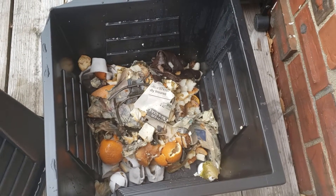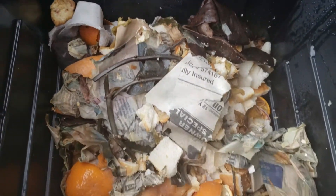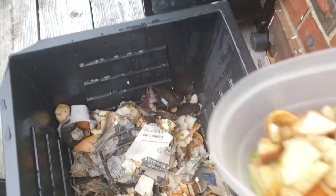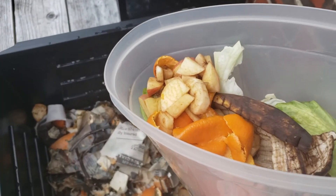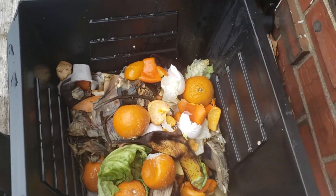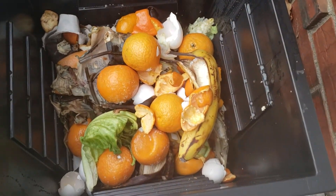Hi everybody, it's Amy. We're doing a compost update — these are not gonna be pretty videos. It's outside, it's about 30 degrees here and goes down pretty low in the evening. What I've realized with doing this is that we waste a lot of food, like a lot — a lot of food. Good lesson to learn.